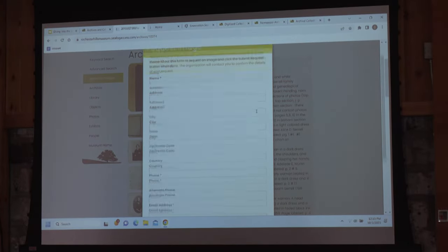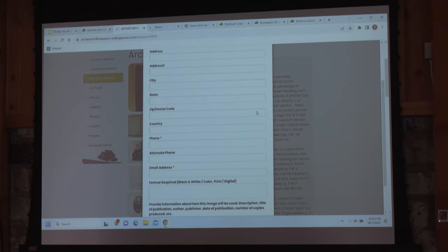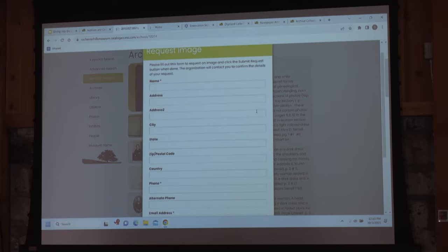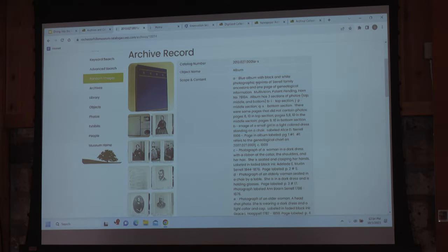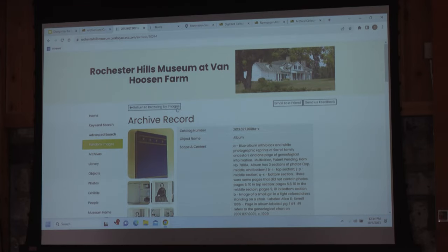If you are wanting to request multiple photos, it might be a little cumbersome to fill out this form repeatedly. You are more than welcome to just reach out to me directly. If you let me know the catalog number, which is at the top of each catalog record, I'm happy to help get those photos to you and also see if we have anything else in our collection.